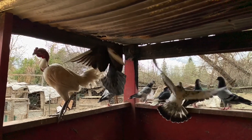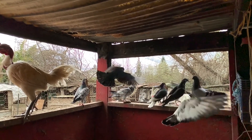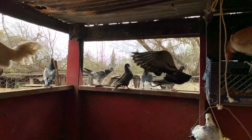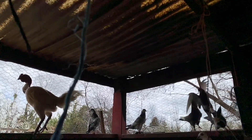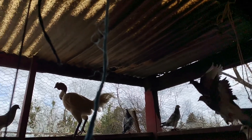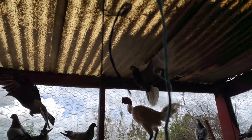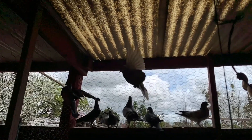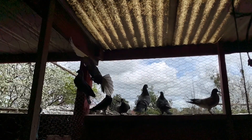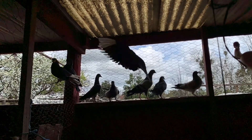And they share their home together. Just watch and see how they flap their wings — it is graceful and beautiful. It is exquisite.